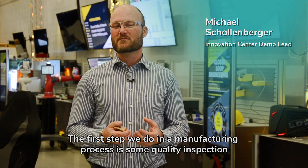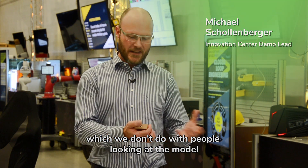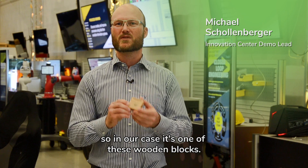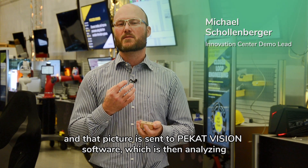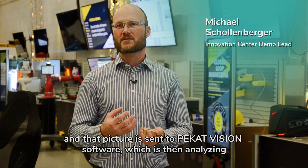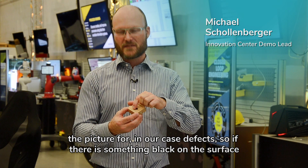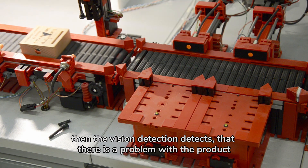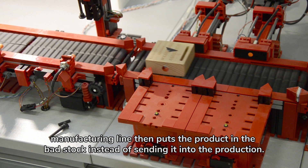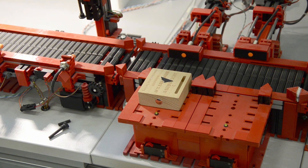The first step we do in the manufacturing process is some quality inspection, which we don't do with people looking at the model — in our case it's one of these wooden blocks. We install the camera and the camera takes a picture of the product and that picture is sent to the PICAD Vision software, which is then analyzing the picture for defects. So if there is something black on the surface, the vision detection detects that there is a problem with the product and the manufacturing line then puts the product in the bad stock instead of sending it into production.